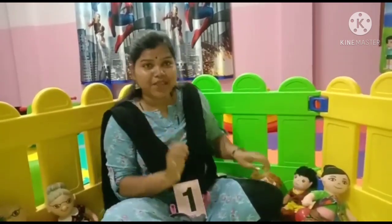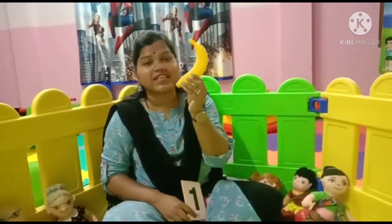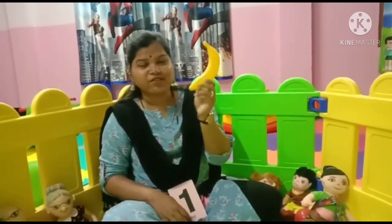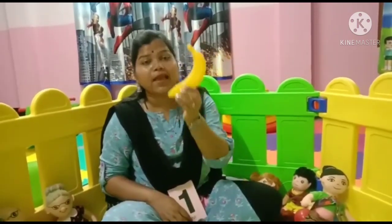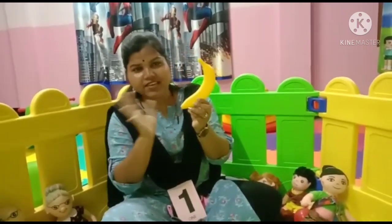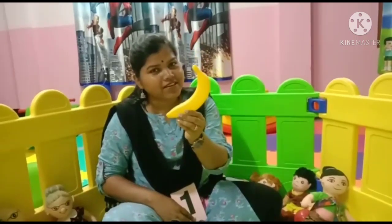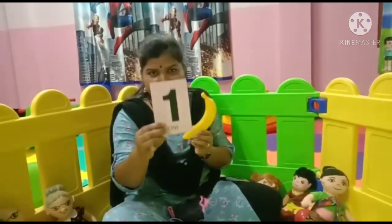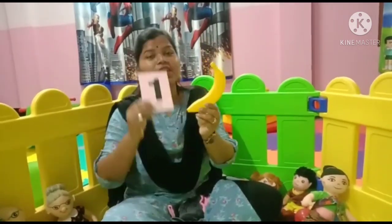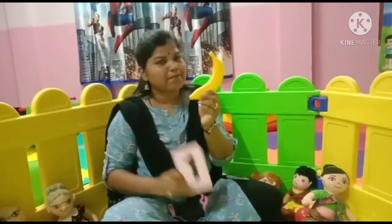Who will come next? You see? What is this? This is a banana. Say hi to banana. Now you tell me how many bananas are here? 1 banana. Repeat after me: 1 banana. Now say bye bye to banana.